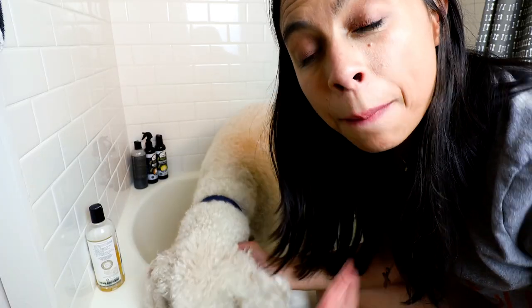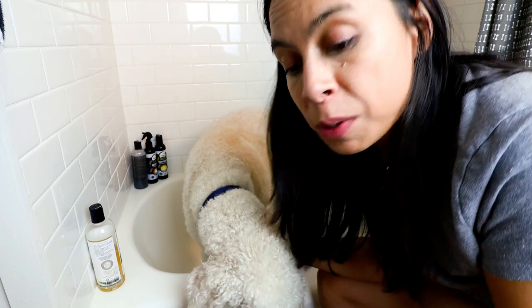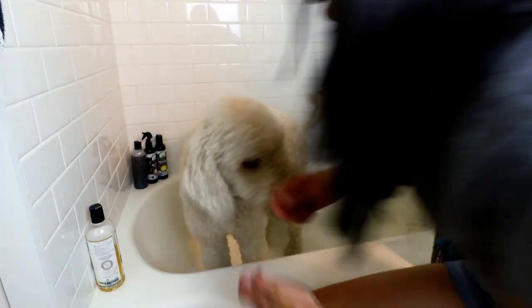What I mean by that is I don't want his first experience with getting a bath to be me dunking him in a body of water, especially if he's never had one before. So before I ever gave Finnegan a bath, I actually tried to make the bathtub a fun place. I have my treat pouch here.